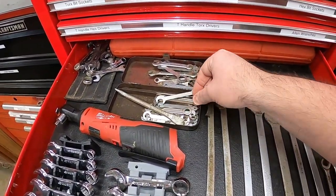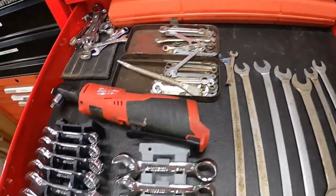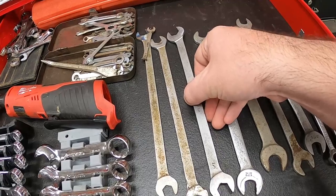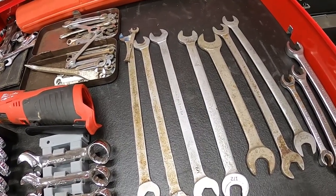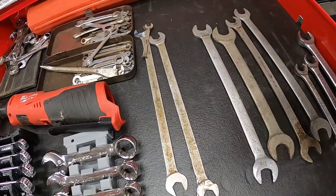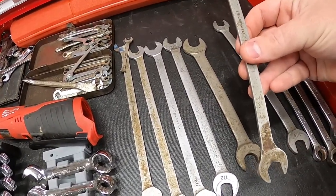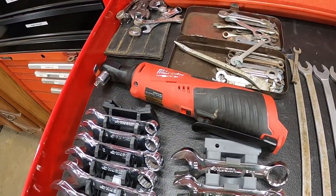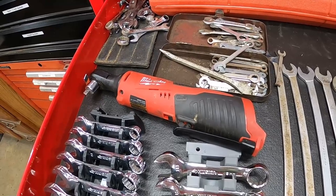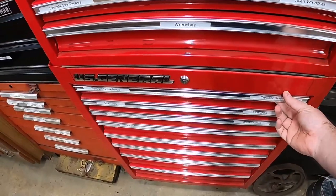The next drawer is my miscellaneous wrench drawer. I've got small ignition wrenches in a little case, miscellaneous stubbies, and an impact socket set I don't use often. I've also got some really thin Cornwell wrenches — for Kohler Command engines with the fuel solenoids, you need a real thin wrench to get in there. I mainly use the 9/16 and 1/2-inch ones. I also have my Milwaukee battery-operated ratchet in here — I'm seriously considering switching to all Milwaukee.